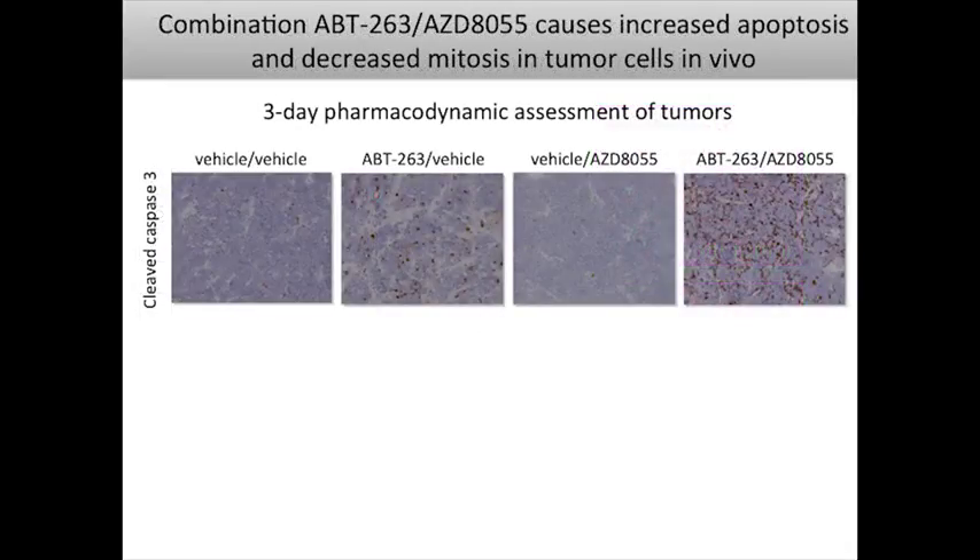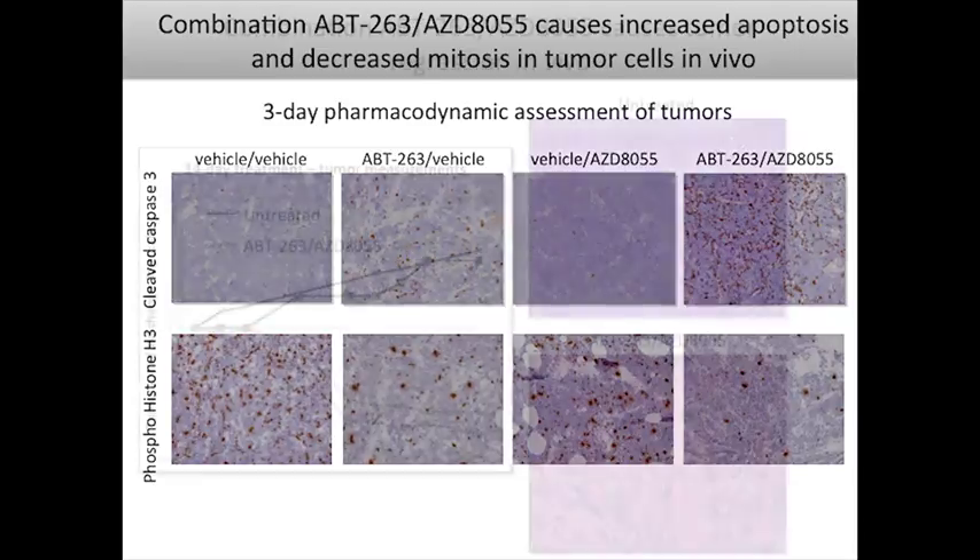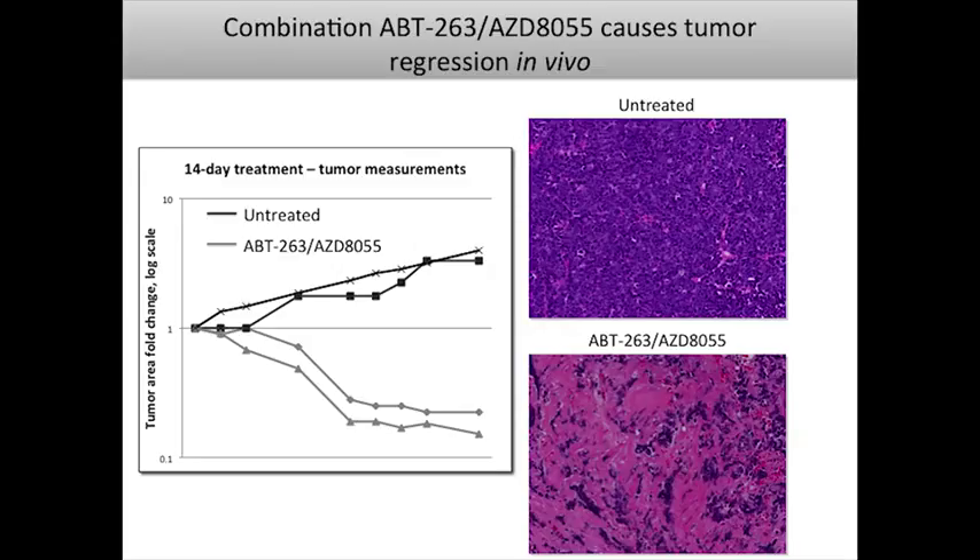When we test our compounds in a series of cloned tumors, the combination of ABT-263 and AZD8055 potently induces cleaved caspase-3 (apoptosis) and also reduces phosphohistone H3 staining, a marker of mitosis — so we're inducing both apoptosis and inhibition of mitosis. In one GEM-derived allograft series, two treated tumors dramatically regressed while two untreated ones continued to grow. After only 14 days, the regressed tumor was almost fully replaced by fibrotic stroma, whereas the untreated one maintained healthy small cell lung cancer histology.